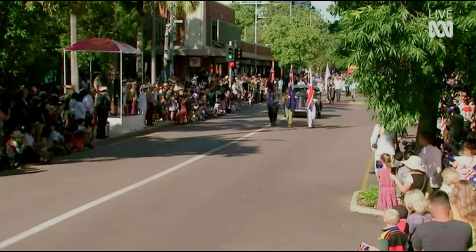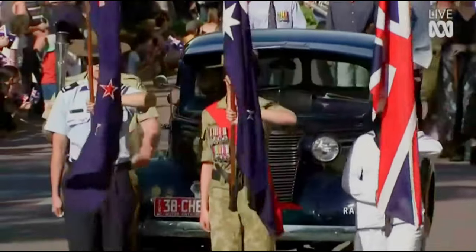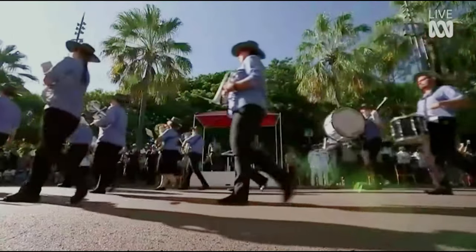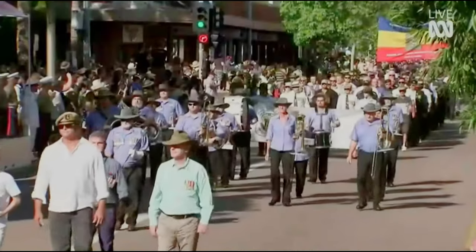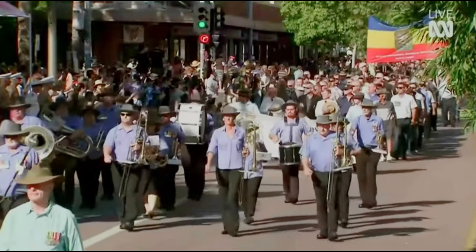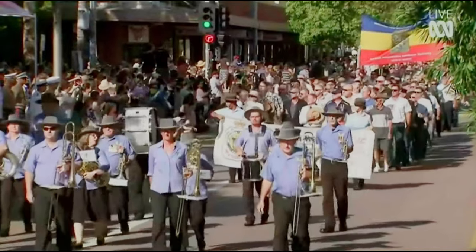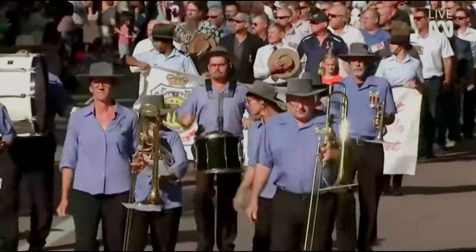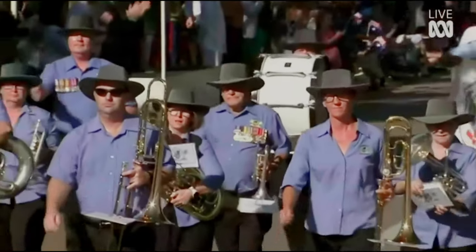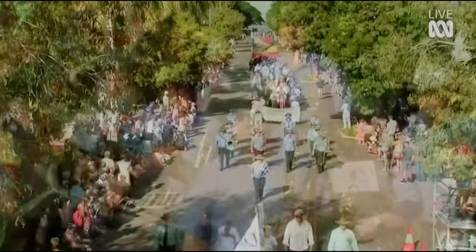We have the Australian, New Zealand and UK flags there. Now we've got the Darwin City Brass Band coming through. Musical director Geoff Coote, drum major is Ron Roberts. The current band was formed in 1981 and has 40 members including trainees — always looking to recruit, so if you're keen to play an instrument, think about joining. That brass band was actually started in 1895 in Darwin, so that's a really impressive organisation that's been around longer than the current iteration of the Australian Army, which is from 1901.